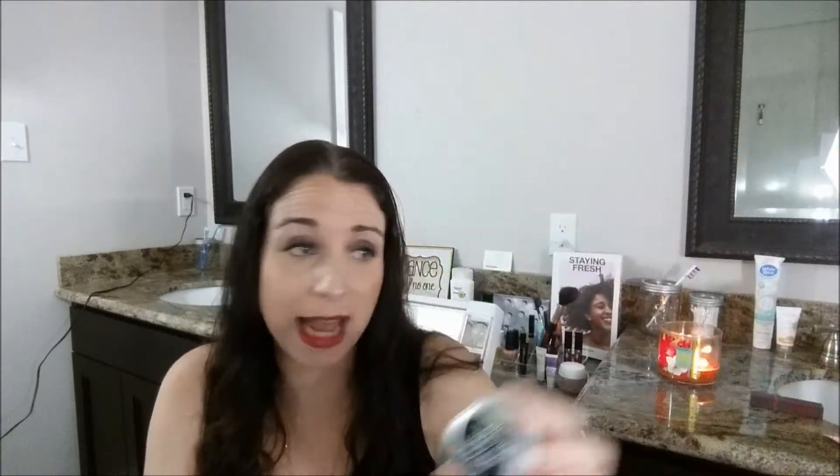I wear it on the weekends as well when I don't get all glammed up — it's just a great lip balm to use. So if you haven't tried it, I definitely recommend this lip balm. It's at Lush.